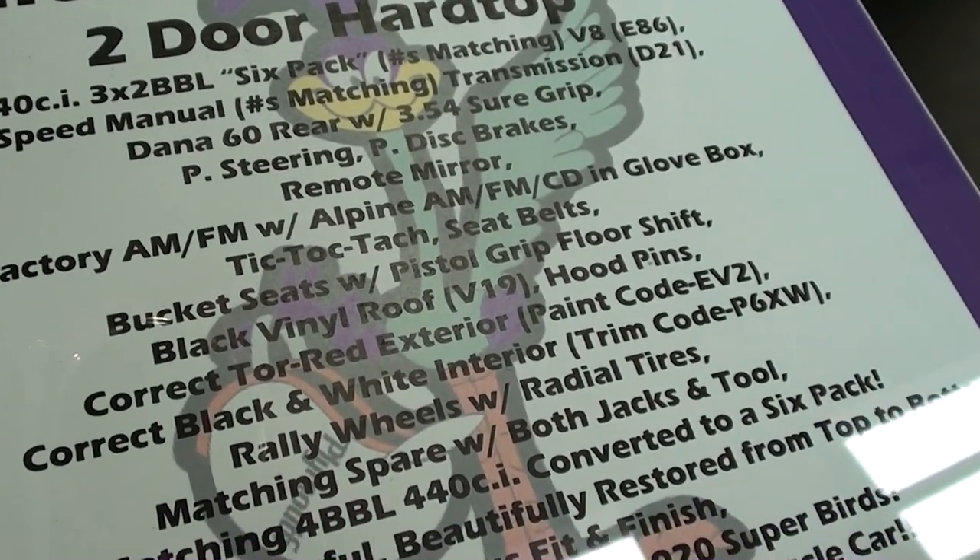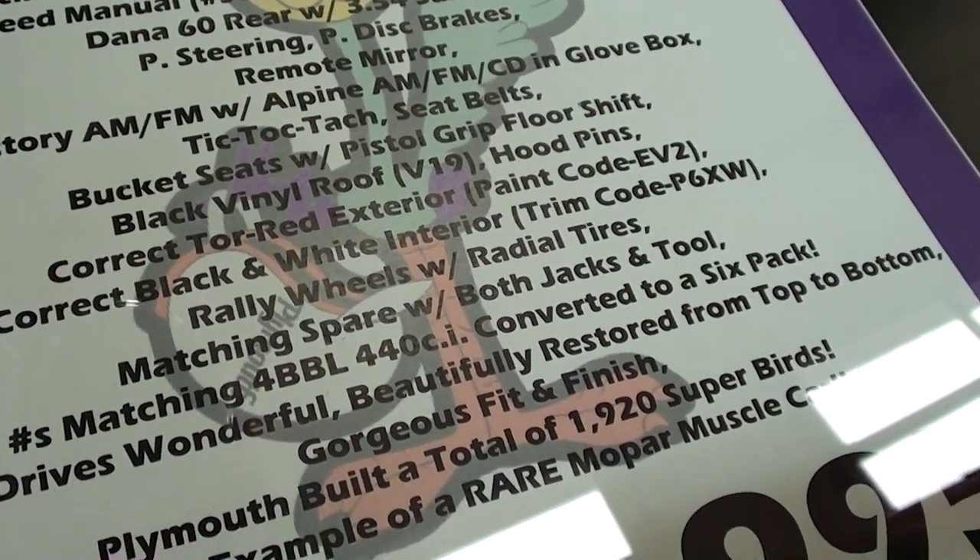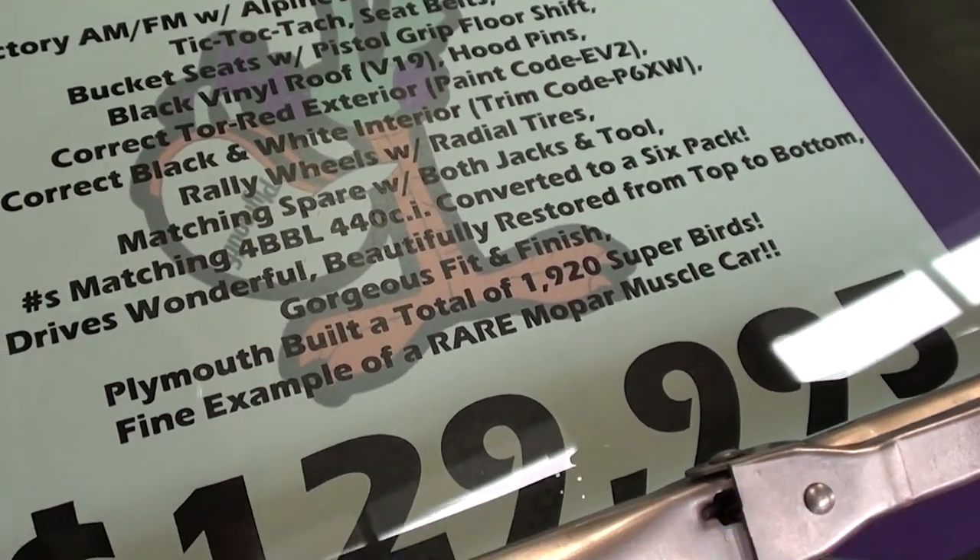All numbers matching, and it's got the 3.54 Sure Grip out back. Very cool.